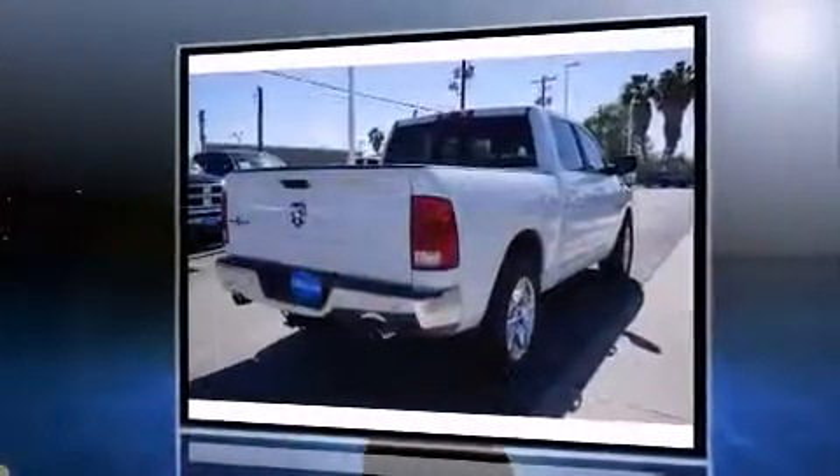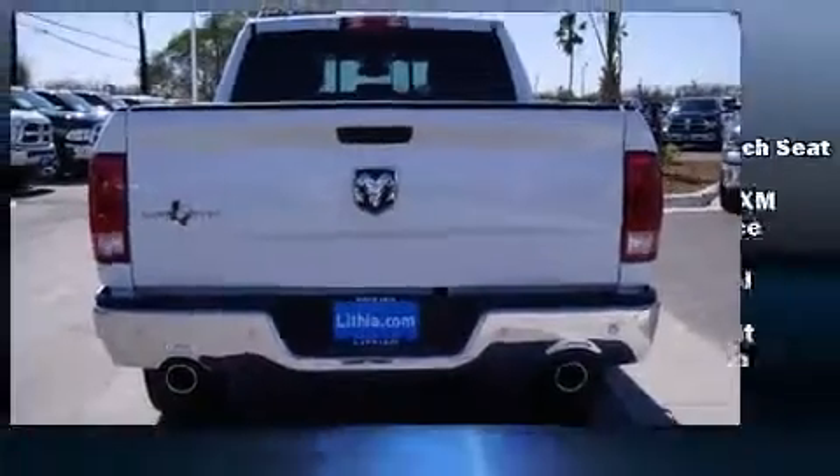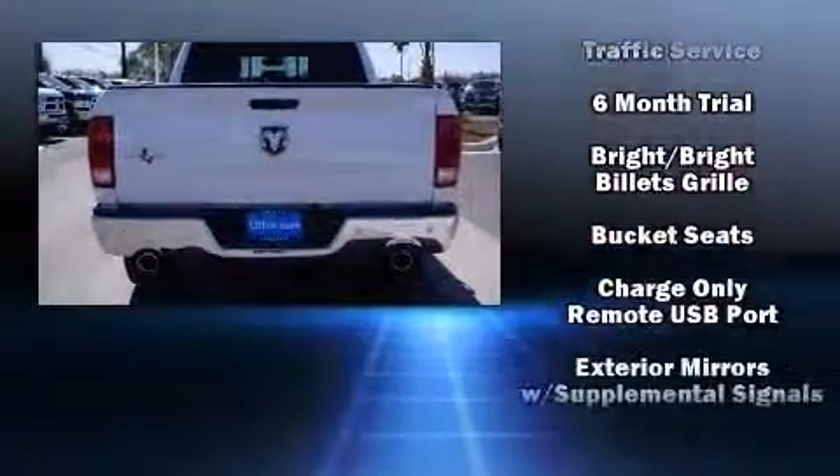Top features include air conditioning, a leather steering wheel, a rear step bumper, automatic dimming door mirrors, a trailer hitch, a bed liner, and a split-folding rear seat.